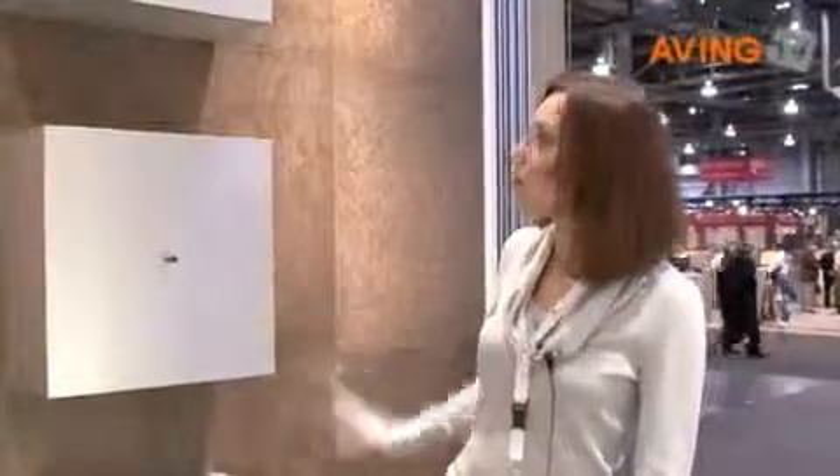I think the biggest introduction that we have this year is our new tiles in the cork flooring. You can see them behind me — they are on the wall, but this is actually a flooring. It is an 18 by 24 inch tile embossed with micro beveled edge.